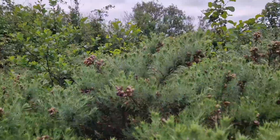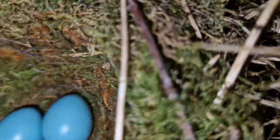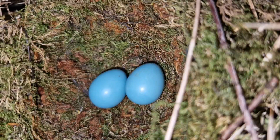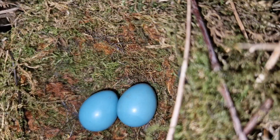Just down here in the gorse, another nice low nest — another beautiful little nest. I can see just through here — absolutely beautiful, brilliantly hidden. There it is — a two-egg dunnock. I feel like I could just stick my head in a bush and there'd be a dunnock there at this stage! Absolutely beautiful.